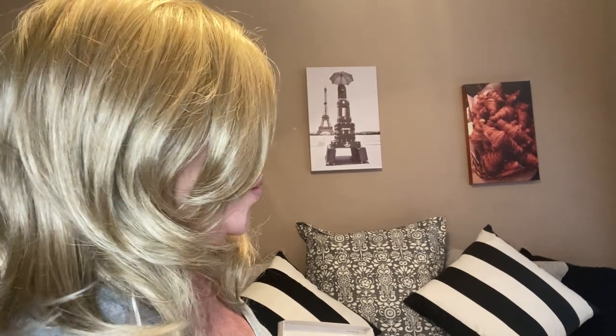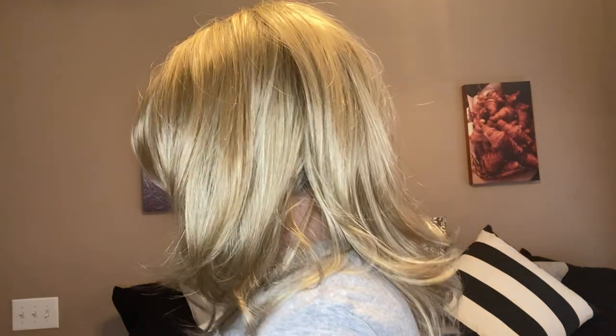Let me show you how this Creamy Toffee looks from side to side and in the back. Here is my right side. Here is my left side. And here's the back.